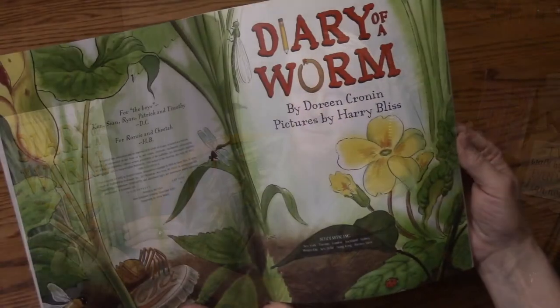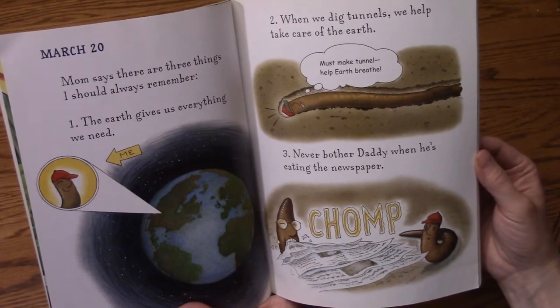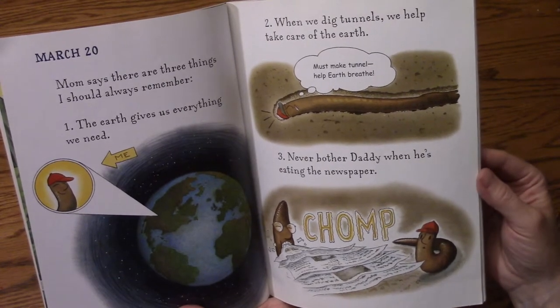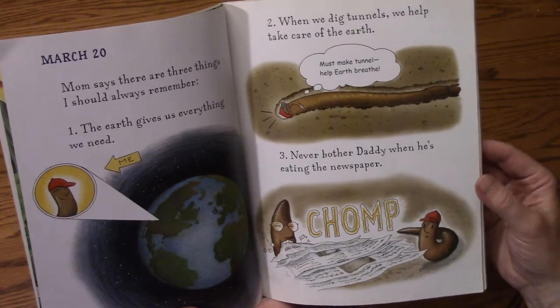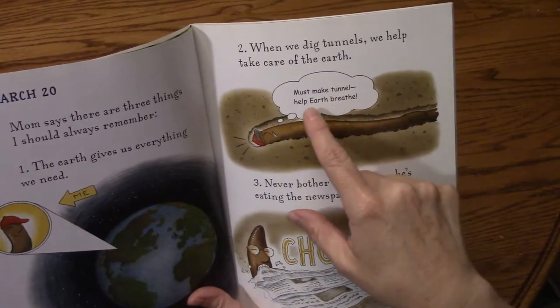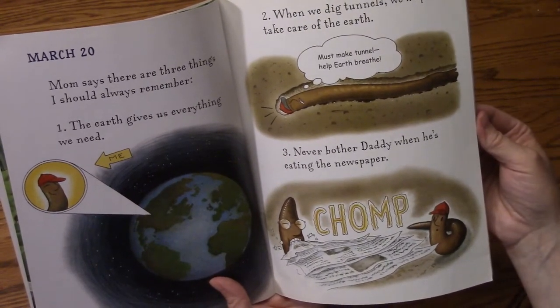By Doreen Cronin. March 20th. Mom says there are three things I should always remember. One, the earth gives us everything we need. Two, when we dig tunnels, we help take care of the earth. Three, never bother daddy when he's eating the newspaper.